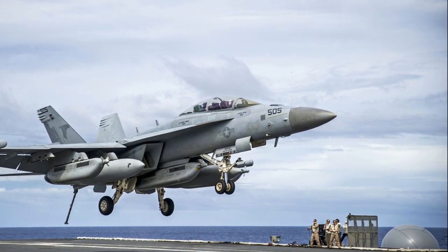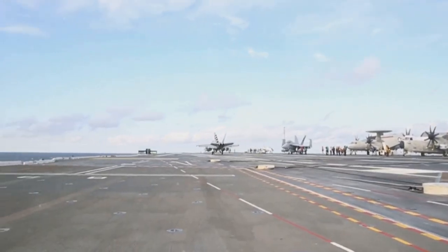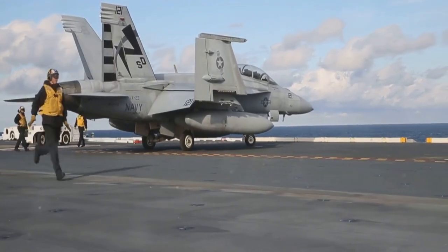Number 6, the EA-18G Growler Airborne Electronic Attack Aircraft. With 153 units in the Navy's arsenal, each one costs $72.8 million. Designed by the Boeing Company, the Growler specializes in electronic warfare.